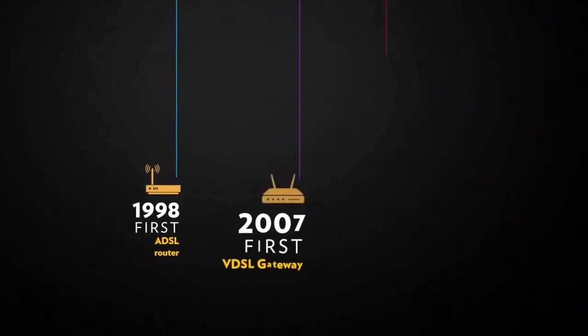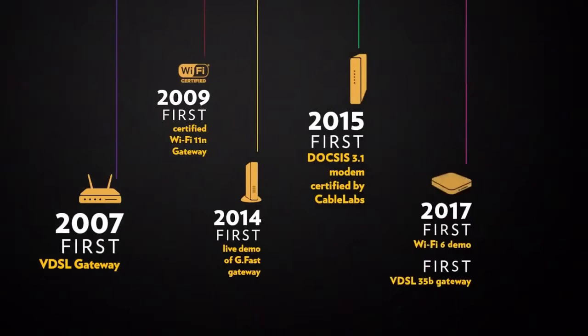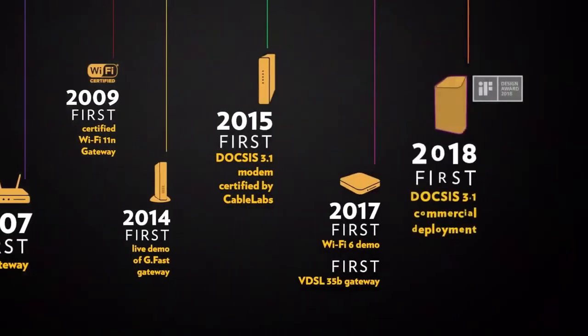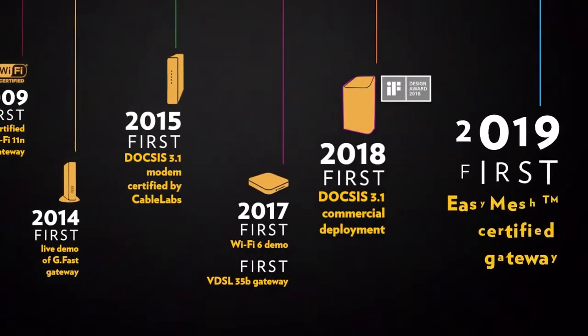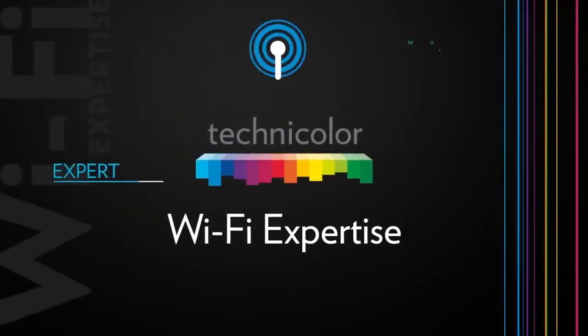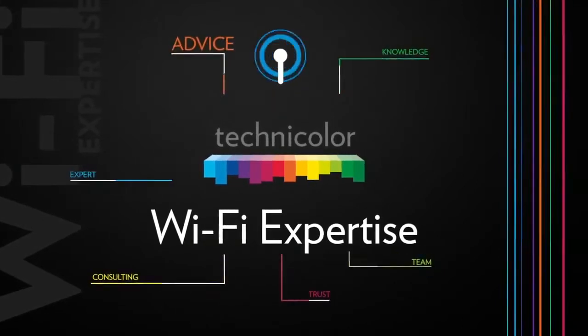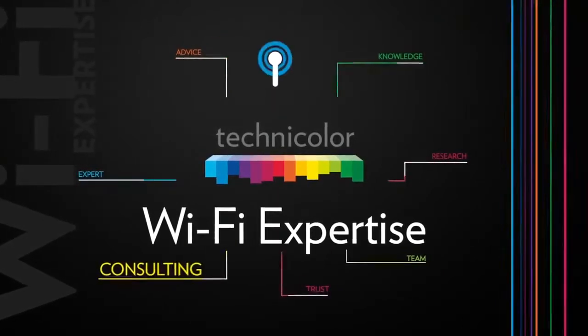For more than 20 years, Technicolor Connected Home has demonstrated a proven first-to-market position on disruptive broadband technologies. Today, our renowned team of wireless experts has reached a new milestone by delivering a highly reliable whole-home Wi-Fi solution.